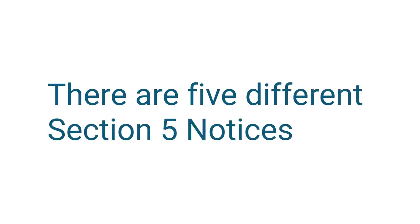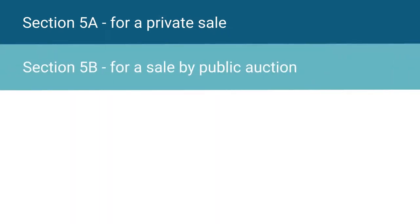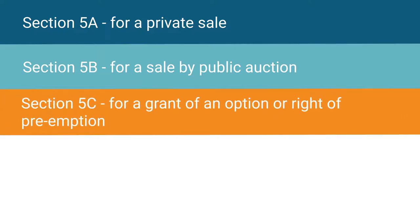There are five different Section 5 notices which relate to how the freehold will be sold. Section 5A is used for a private sale, Section 5B for a sale by public auction, and Section 5C for a grant of an option or right of preemption.